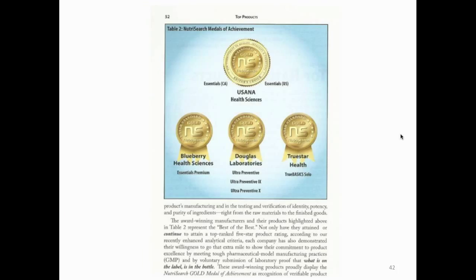What really became interesting to me is when you go to page 52, you see the top companies. You see USANA there, but we're not the only ones — Douglas Laboratories is also a very good company, True Star Health, and Blueberry Health Sciences. These are the four top companies that earned the full five-star gold medal, supporting all 18 criteria points. USANA does have the best price point. Douglas Labs is through chiropractors, and Blueberry and True Star, I believe, are Canadian companies.